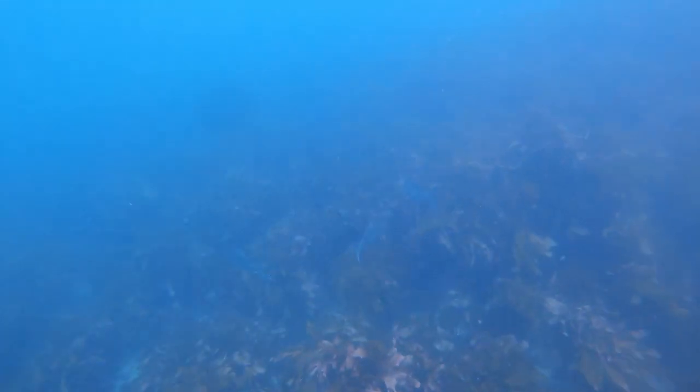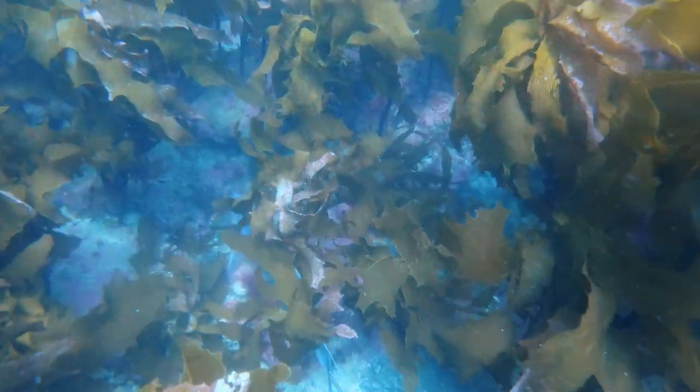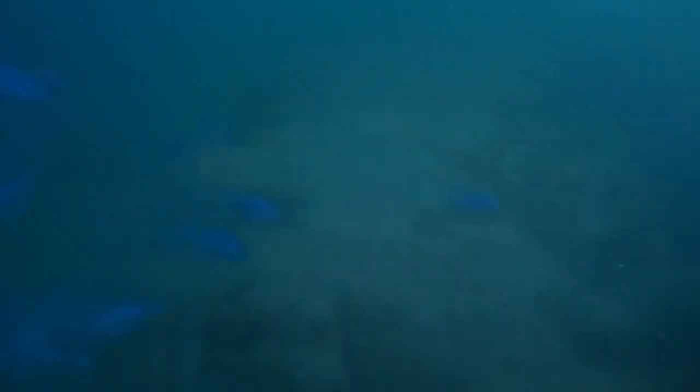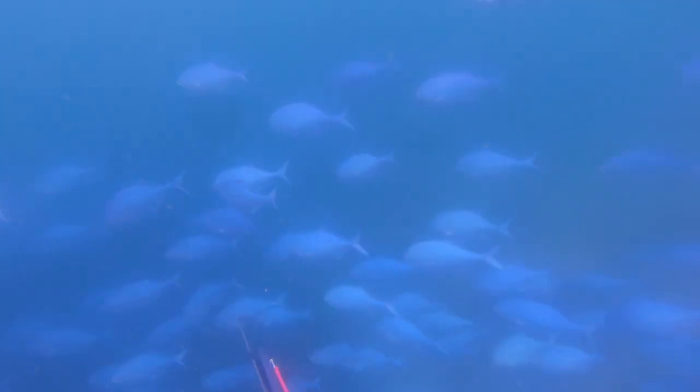I spent a bit of time swimming around this rock until I got to that up-current side and then started getting schooled by kinds of Kahawai. There were a big school of blue maumau there, and I saw a school of rat kingfish as well. Spent a little bit of time there doing some dives, didn't end up taking anything too serious, but did get a couple of blue maumau to take home to cook up for some dinner.